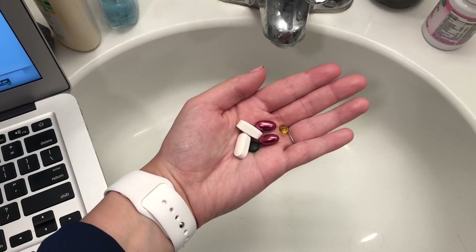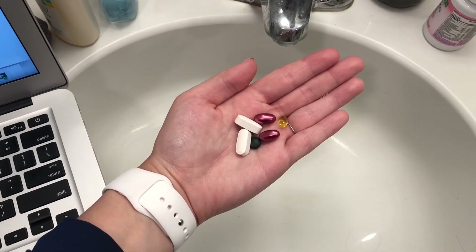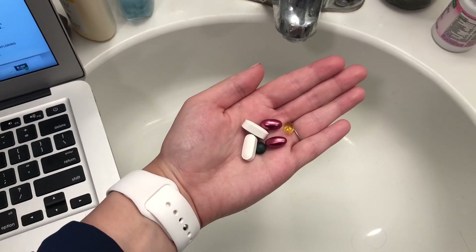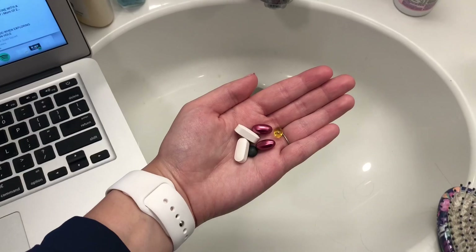And now I take my vitamins. I take calcium supplements, D3, iron, and hair skin and nails. I always feel so much better throughout the day after I've taken these. Alright, it is time to head to work. I have my AirPods in, I'm going to go grab a little lunch and then head off to the office.